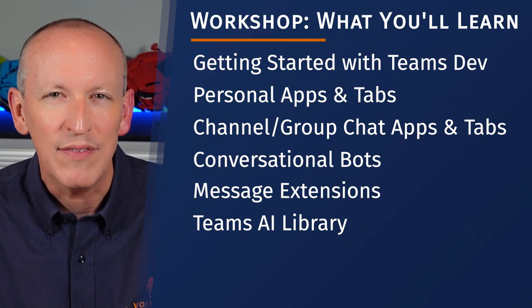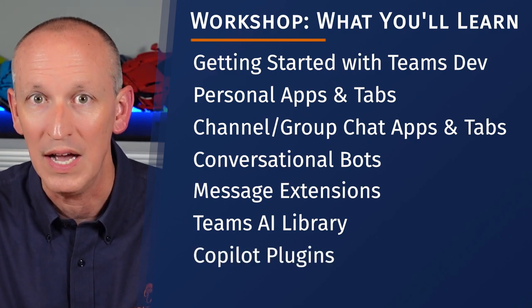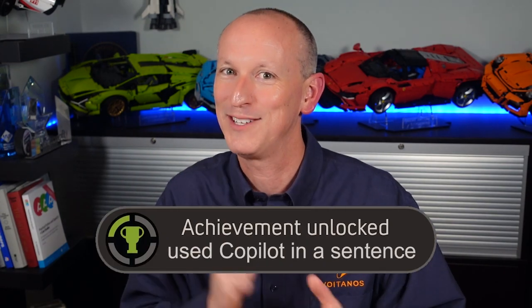In fact, I'll even cover how you can use your newfound knowledge to extend Copilot for Microsoft 365 in your organization. Copilot? Ha! Microsoft 365 buzzword achievement unlocked.